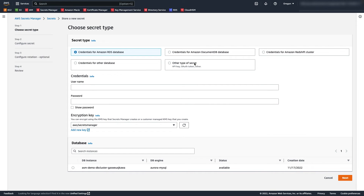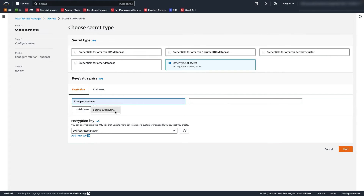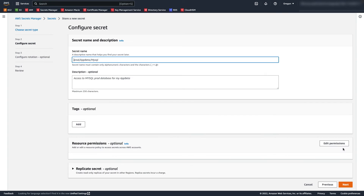For this example, we'll select 'Other type of secret' and we'll enter a key-value pair with an example username and example password. We can select an encryption key — either an AWS Managed KMS key or a Customer Managed key, which I'll pick here. Next, I need to select a secret name. I'll enter that in the secret name field. And optionally, we can enter a description, which will help us identify this secret.